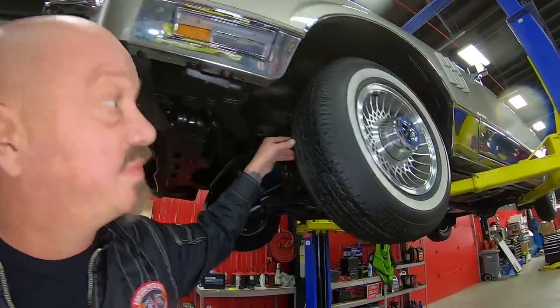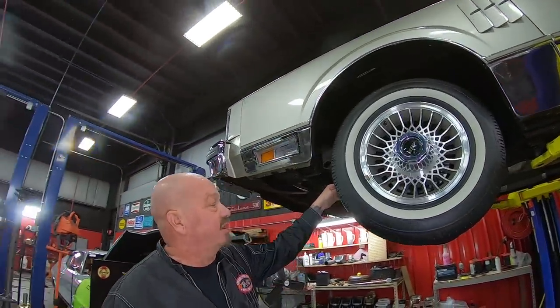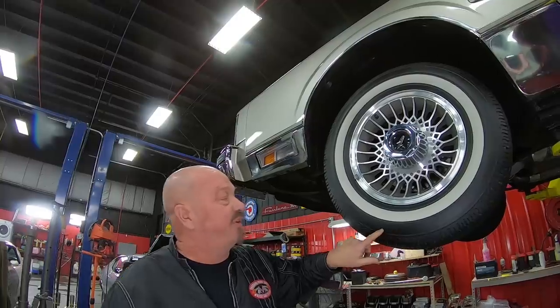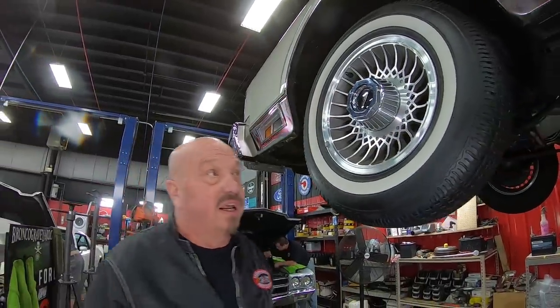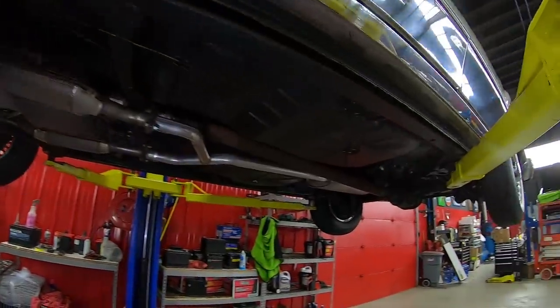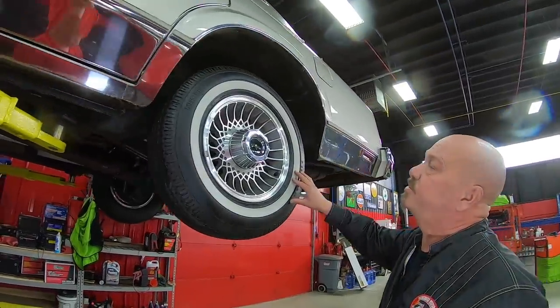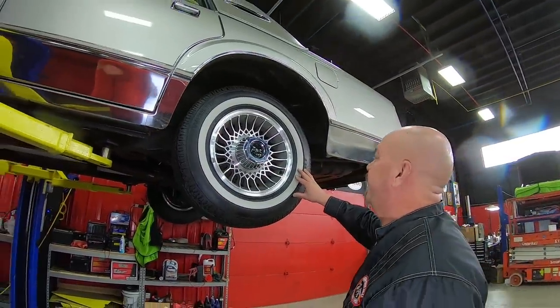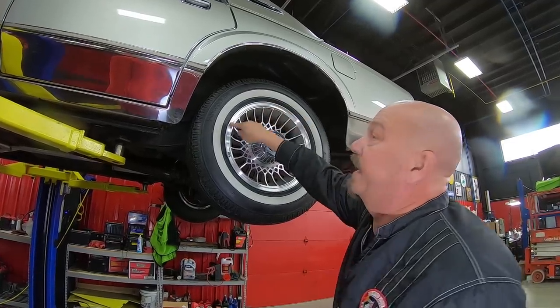Now let's look at the wheels and tires. We've got those great-looking aluminum wheels — they look sharp. 205-75-15s up front and there's not a mark on them anywhere. Working our way to the back: 205-75-15s back here as well. The center caps look good and those rims look brand new.